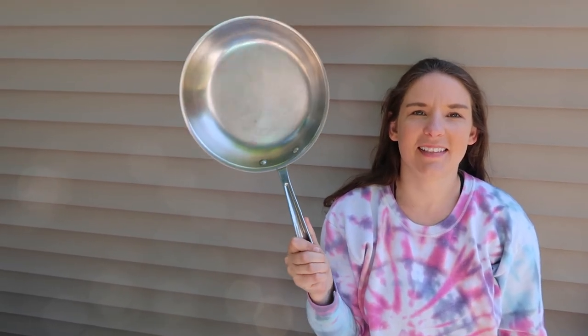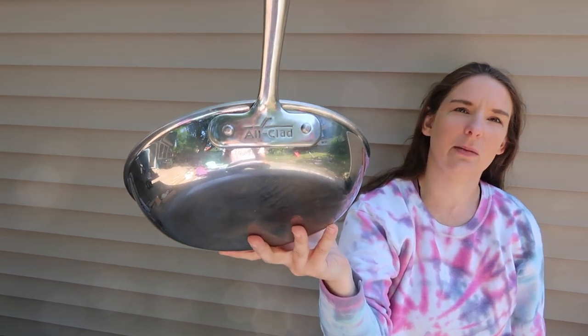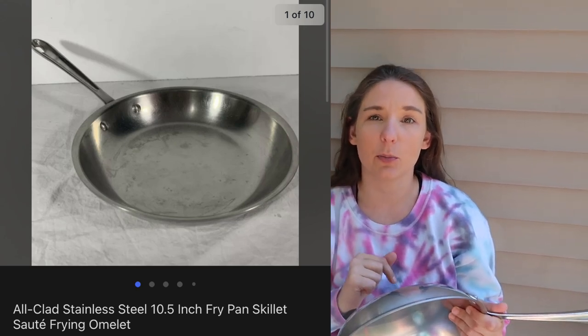Hashtag pots and pans — this is an All-Clad skillet. That is a great name to know for selling pots and pans. If you don't want to sell anything else, All-Clad sells well. This stainless steel piece sold for $37, plus they pay shipping on Facebook Marketplace. We paid $4 for it at Goodwill.